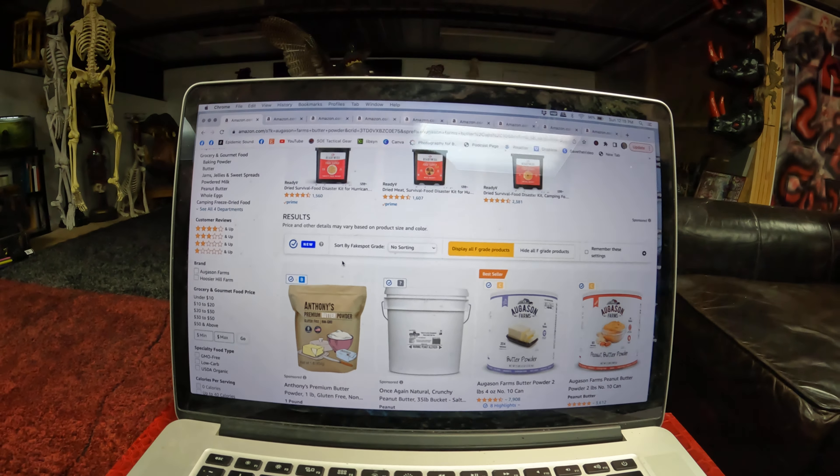Also on this list, we have Augustin Farms Breakfast Food Supply, which comes in a five-gallon bucket. Augustin Farms Emergency Food Supply Kit — I think there's like 20,000 calories in that bucket. It's $57, normally $109.